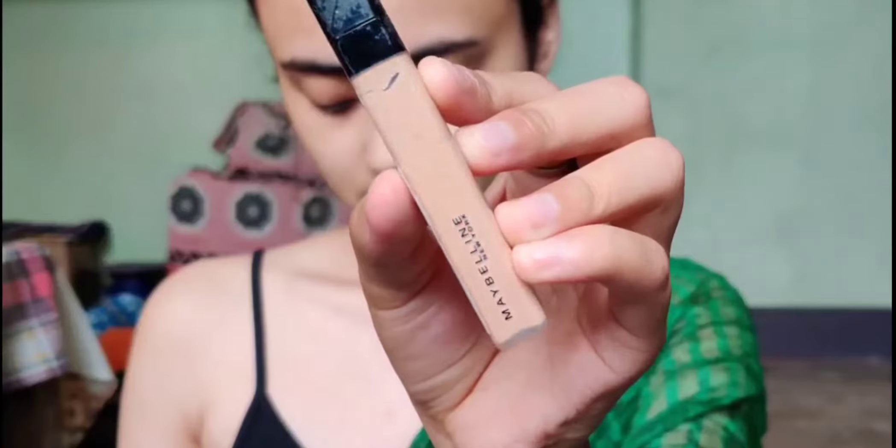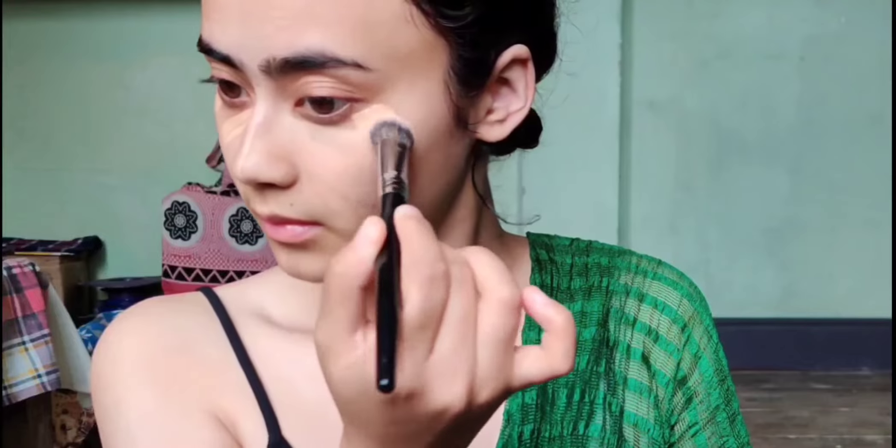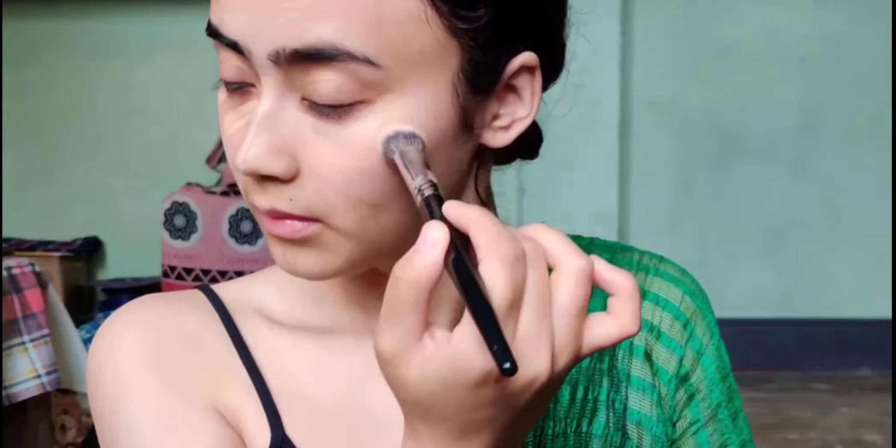She has this concealer from Maybelline and she is applying it under her eyes to cover all the dark circles, and over her nose and chin and everywhere to give it an even look. Not an expert on makeup so excuse me if I'm wrong.